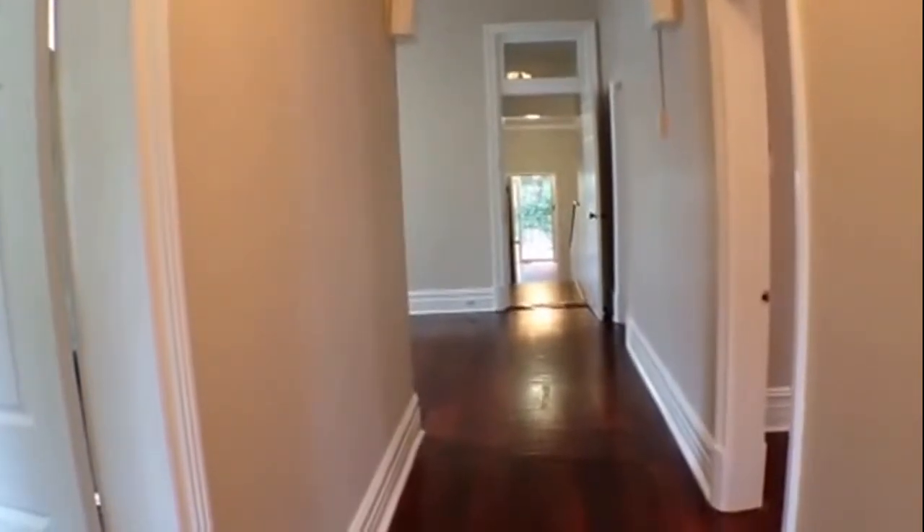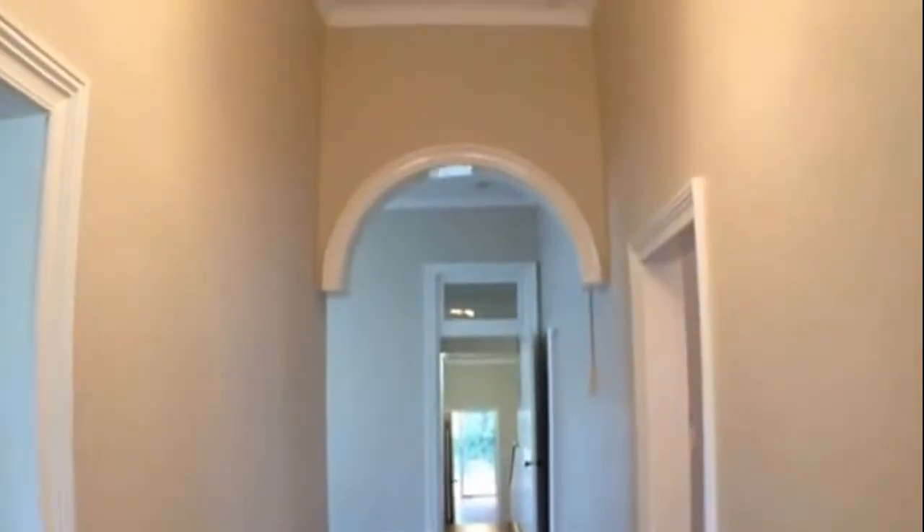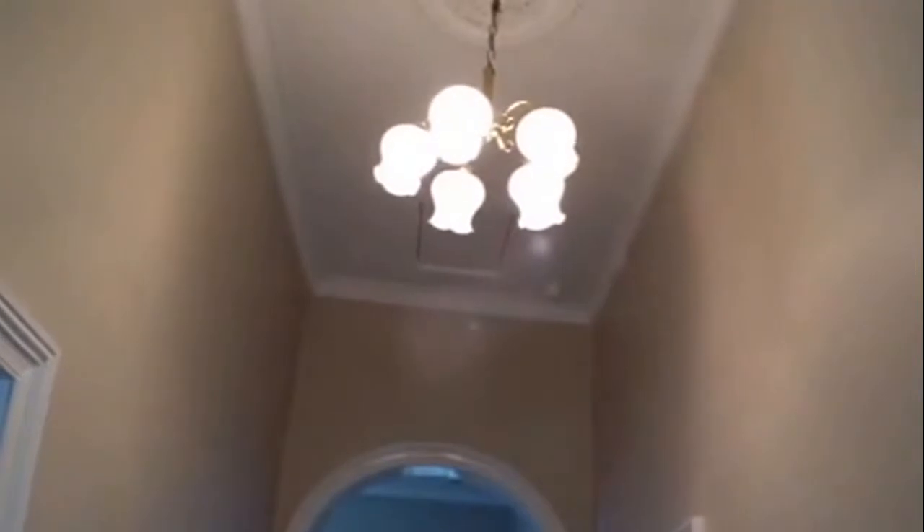So let's take a walk through. As you can see, fabulous floorboards as well as high ceilings with some lovely ornate ceiling roses.